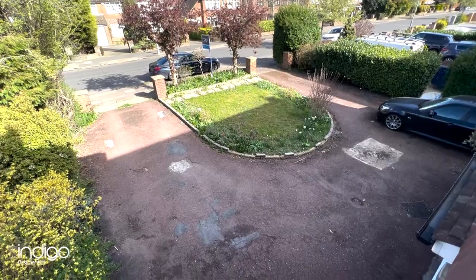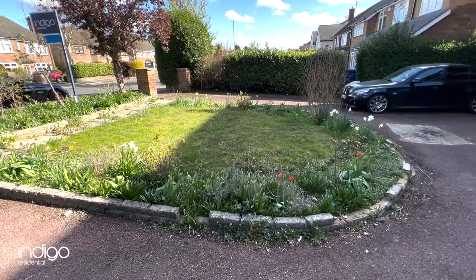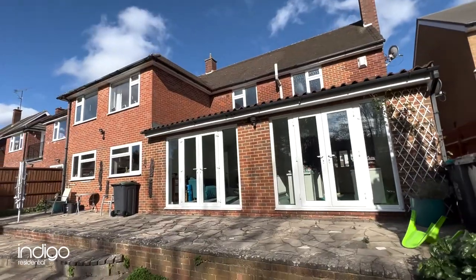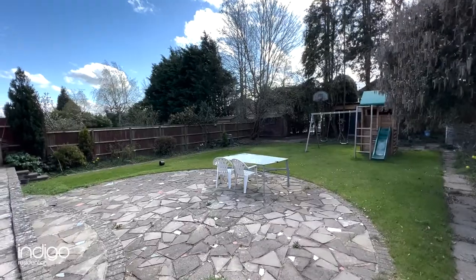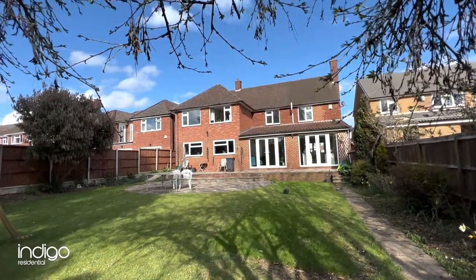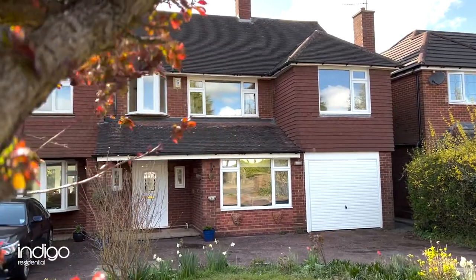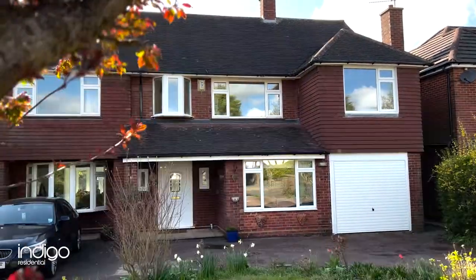Externally there is an in-and-out driveway leading to an integral garage with electric door. The rear garden features crazy paving and lawn areas with gated side access. Indigo Residential highly recommends this fantastic five-bedroom detached property.